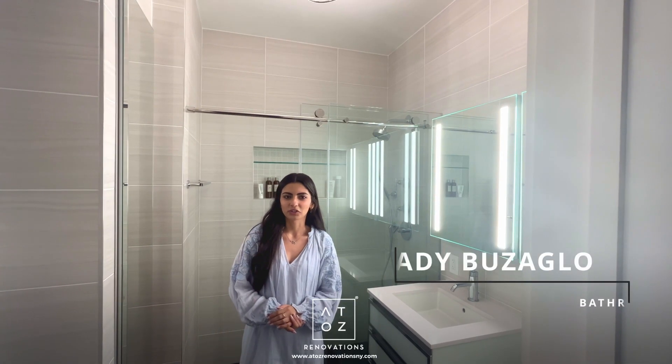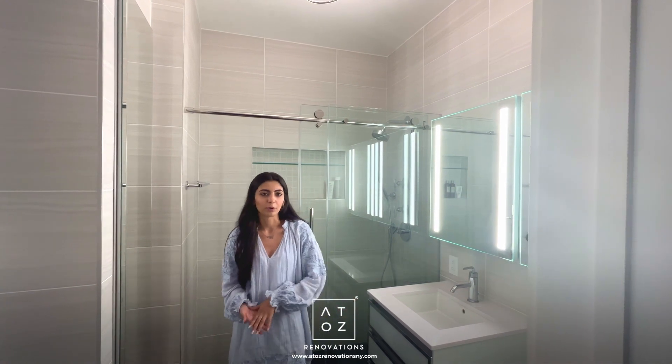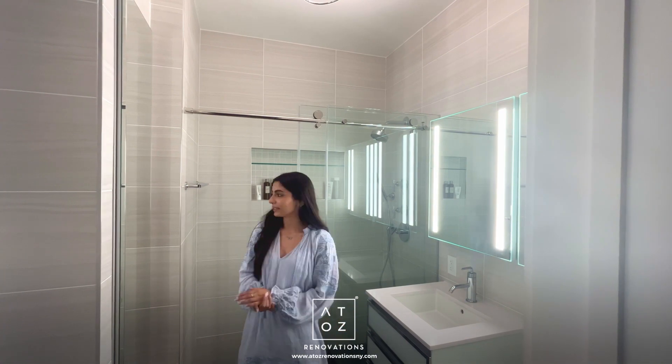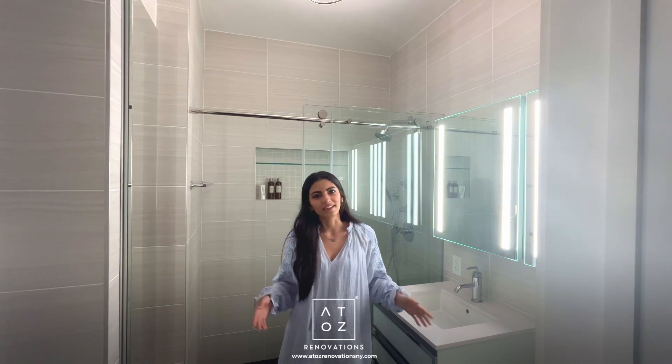Hi everyone, my name is Adee. I'm the kitchen and bathroom designer at A to Z Renovation. We're a design-build firm where we both provide the design and then are the general contractors on the project. I'm currently standing in a completed bathroom project we did here in Brooklyn Heights, and I'm going to go ahead and give you a tour.